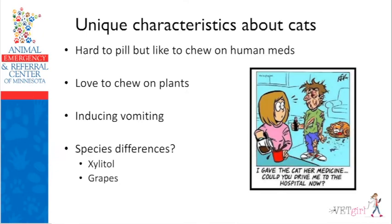What are some of the unique characteristics about cats? They're hard to pill, but they like to chew on human medications. They love to chew on plants. I'll talk about poisonous ones like lilies, but also a few you can blow off. For example, if a cat gets into insoluble calcium oxalate, it's not a big deal — you don't actually need to see them at your clinic.